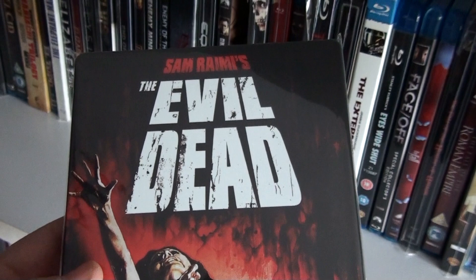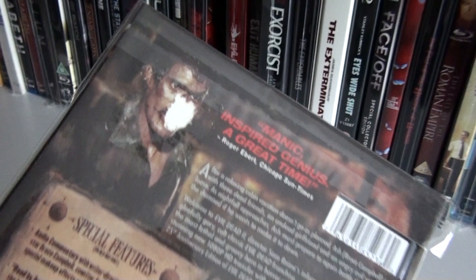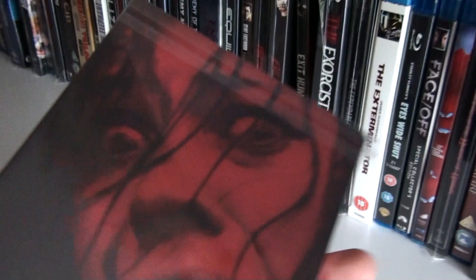This is the UK steelbook of the Evil Dead, and this is the Evil Dead edition with the slipcover. And if you can see here, the back is damaged — this is the reason why I hate stickers on slipcovers. Here we have the Future Shop exclusive steelbook of the Evil Dead remake.